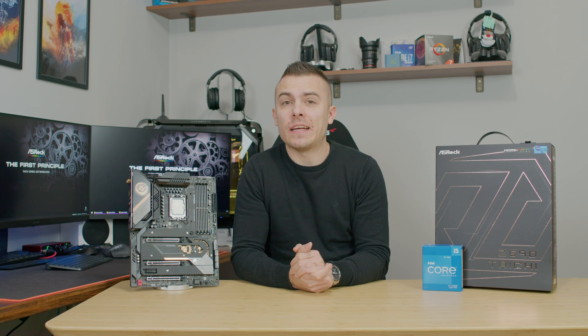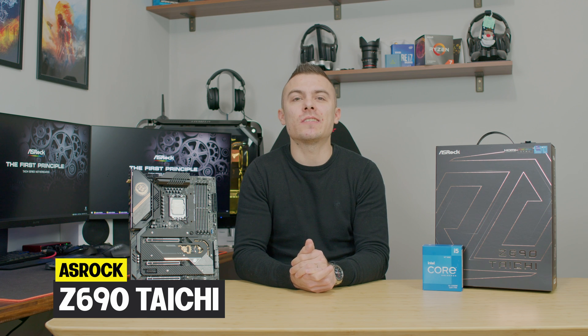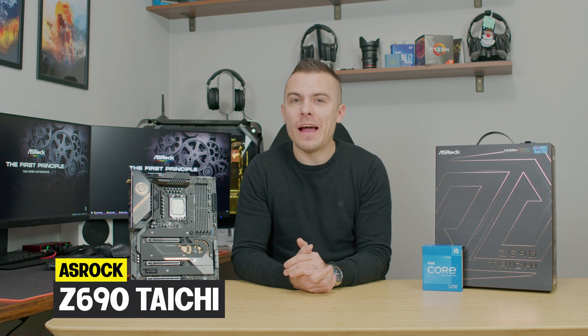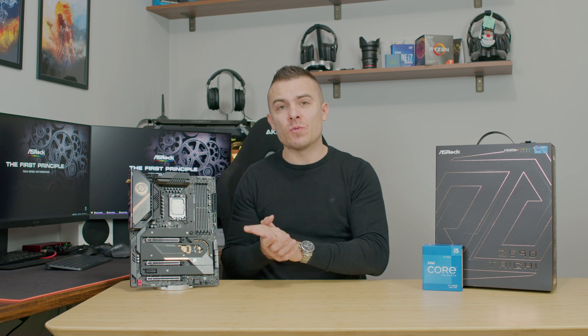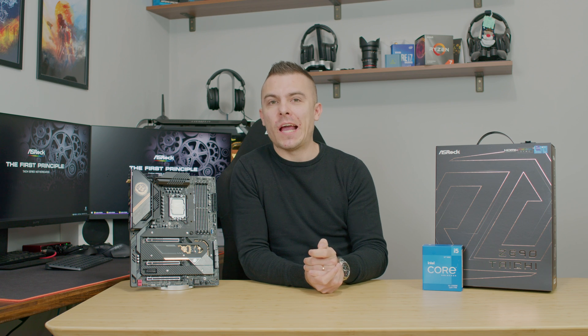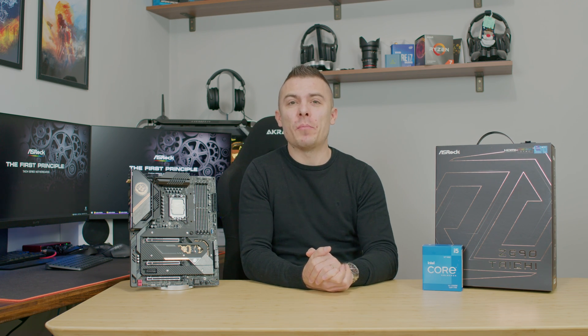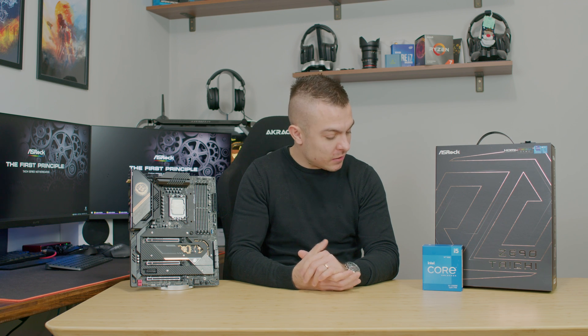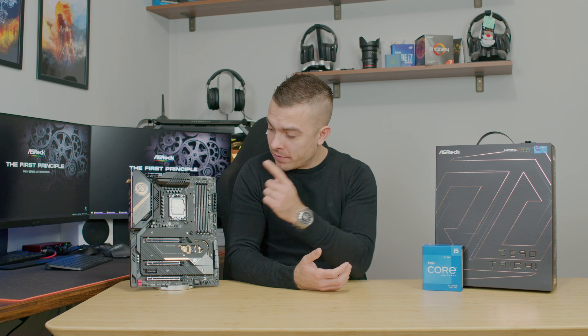As we did with the Z690 Steel Legend, today we're going to talk about the Z690 Taichi from ASRock, and it's going to be quite interesting. The most important difference is that this one supports DDR5 memory, and luckily we have some, so we're going to run some benchmarks and tests. As stated in the Steel Legend video, we have the 12900K so we can do some quite interesting tests.